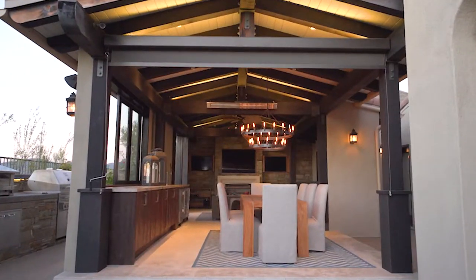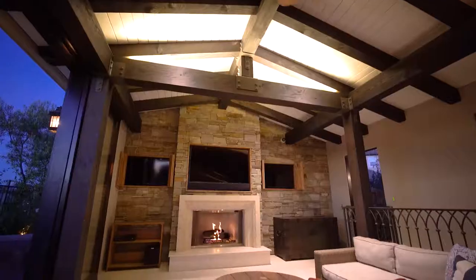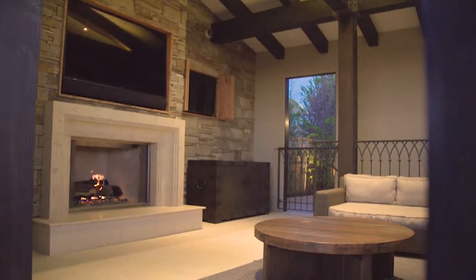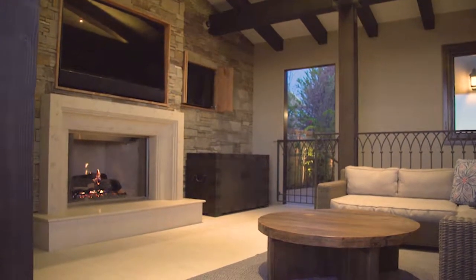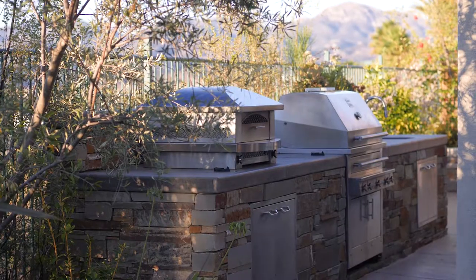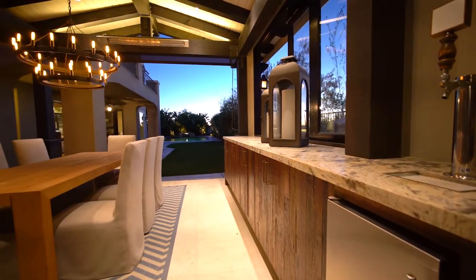Entertain in your amazing California room and sports lounge with three televisions, cathedral beam covered ceilings with heaters, a Spanish tiled fireplace, and sliding barn door style windows and doors. This space also features a Kalamazoo barbecue, deluxe pizza oven, and refrigerated beer tap.